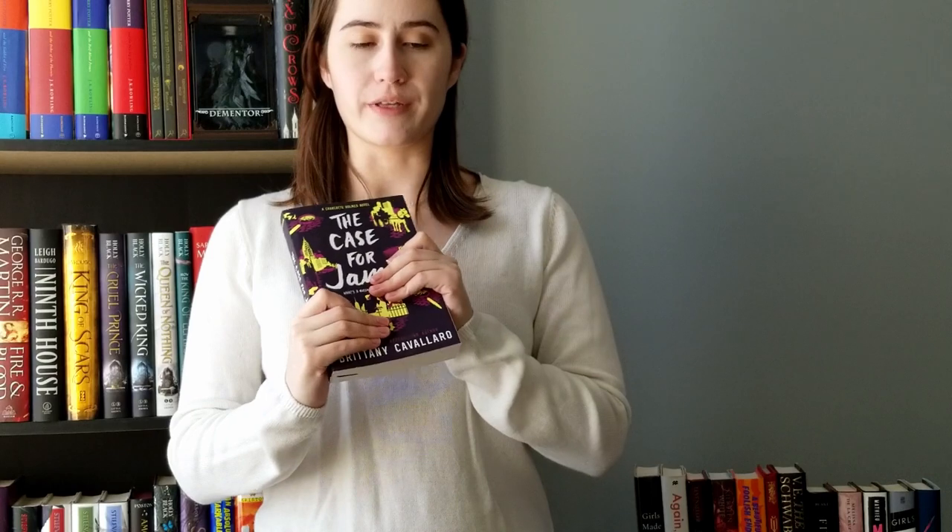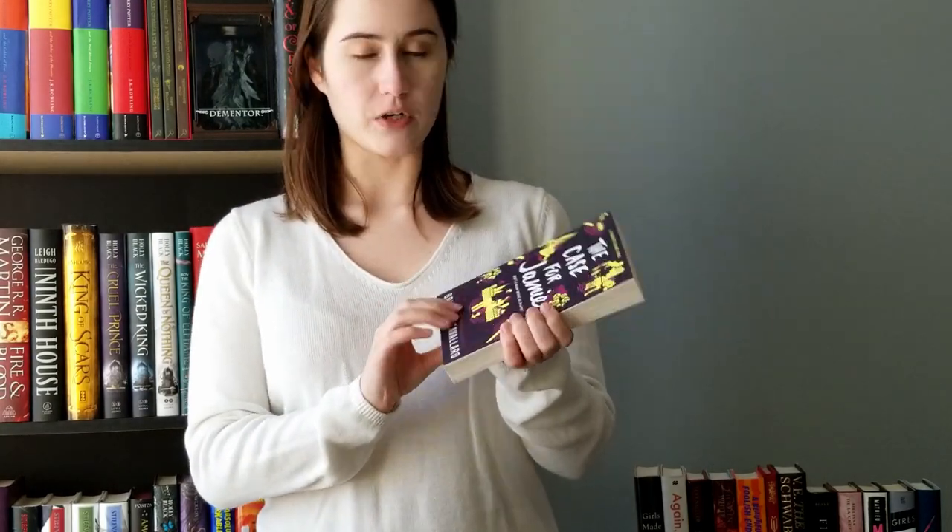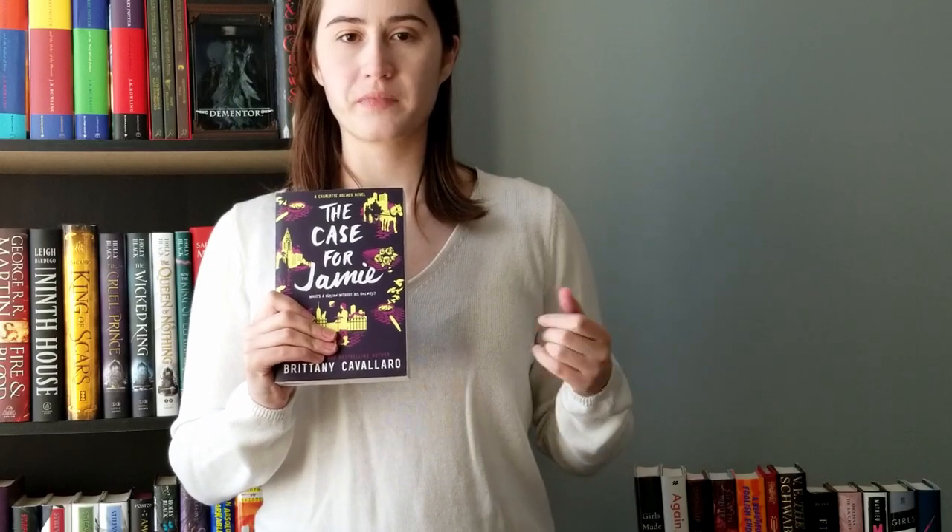Book number two: I got The Case for Jamie by Brittany Cavallaro. I started this series this year and I loved the way it depicted Charlotte Holmes — a Sherlock and Watson retelling with their descendants in a world where Sherlock and Watson were real people. I loved Charlotte and how she had some of the worst quirks that Sherlock Holmes had that are often erased in retellings. This is the third book in the series, so I ended up having to buy the second book from Indigo because Book Outlet didn't have it. Excellent quality, just a little scratch — to be expected.